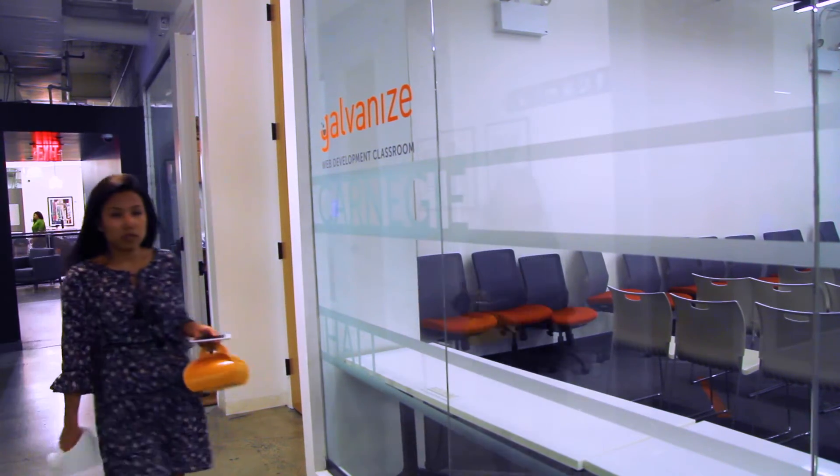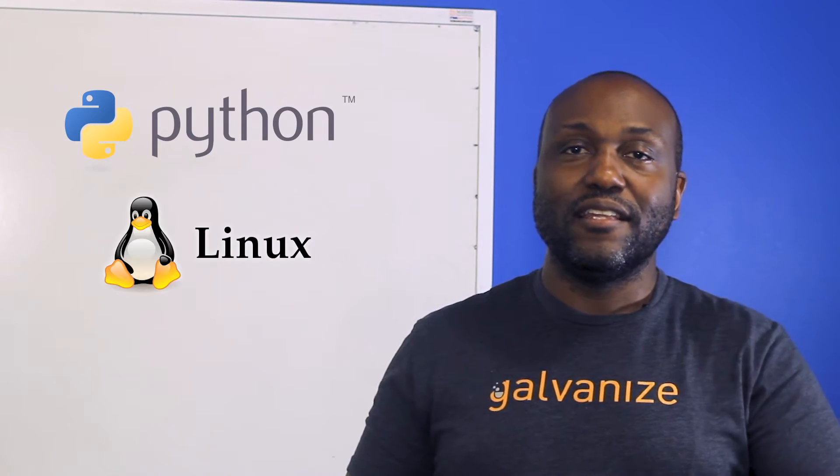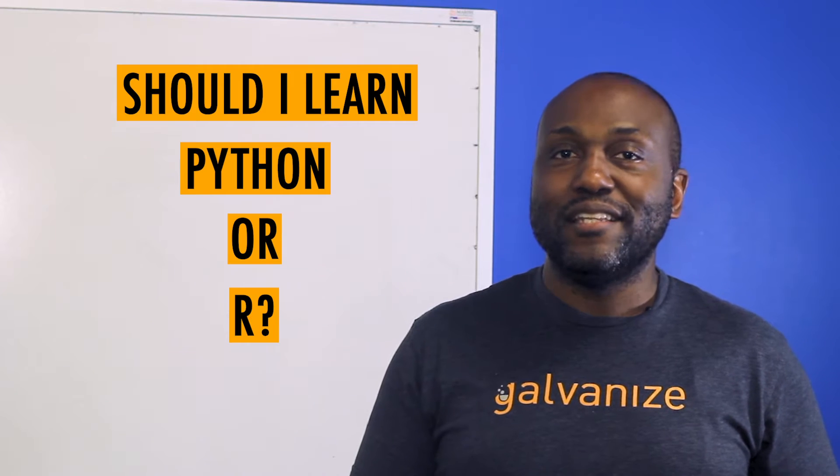At Galvanize we teach Python as the primary part of our tool set. We do Python, Linux, and AWS infrastructure, but we definitely hear the question all the time: should I learn Python or R as a beginning data scientist?